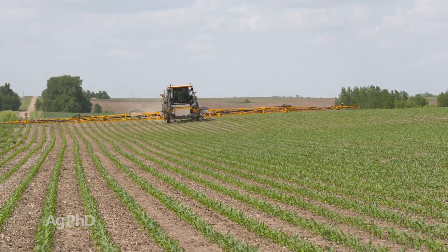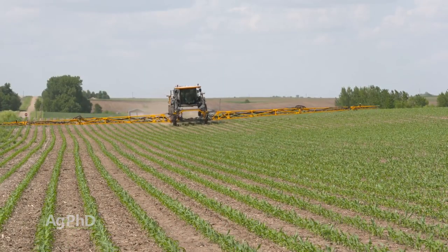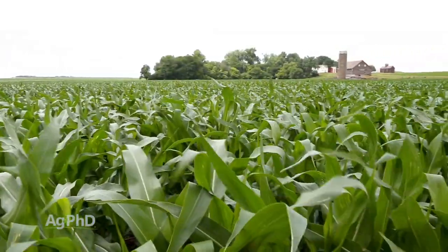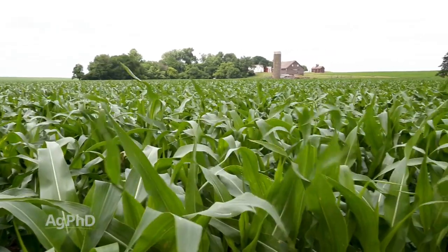If you're thinking you'll just spray an insecticide if you need to, you can certainly do that with corn borers, but you have to scout all the time, and even then, if you don't get that timing right, you have a major issue.